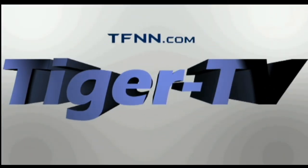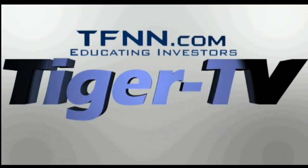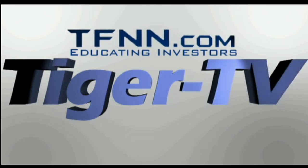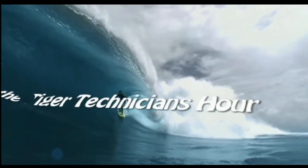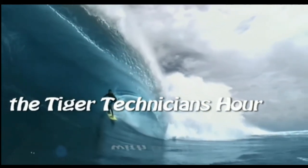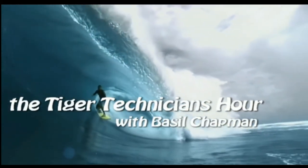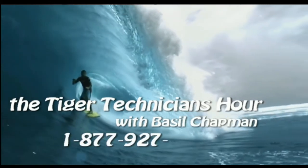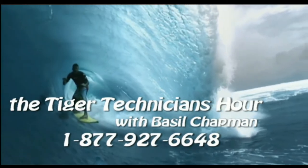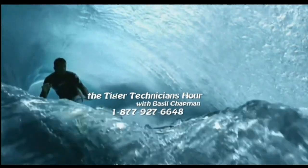The following is a presentation of TFNN — The Tiger Technician Hour with your host, Basil Chapman. Call now, toll free at 1-877-927-6648. Now, Basil Chapman.